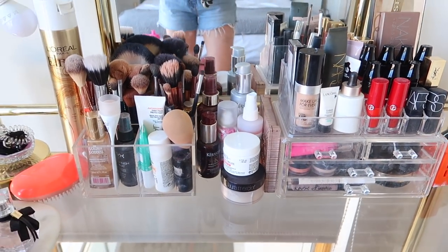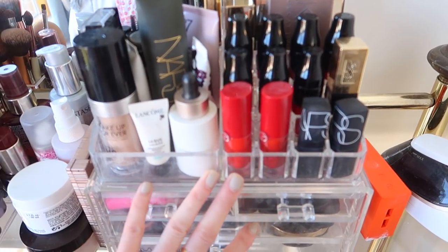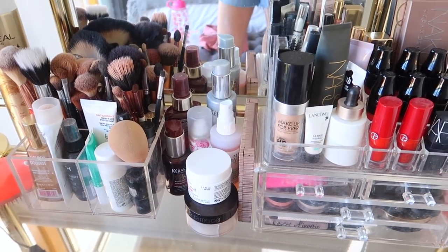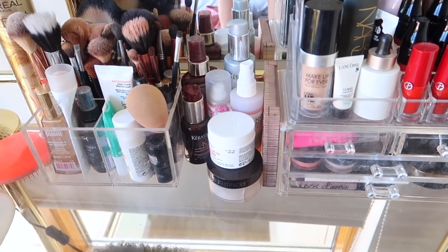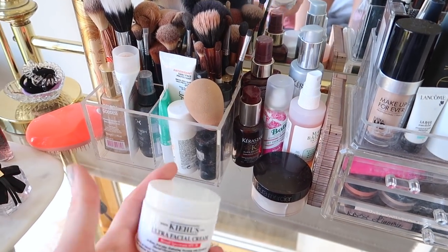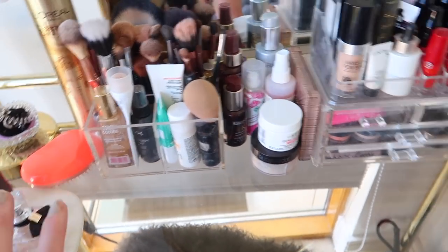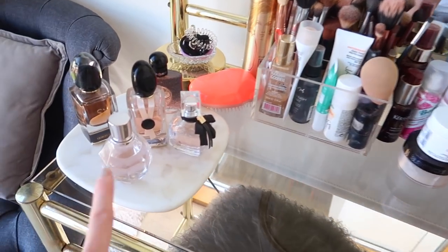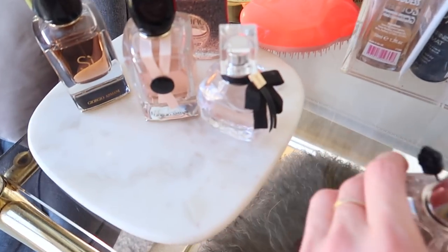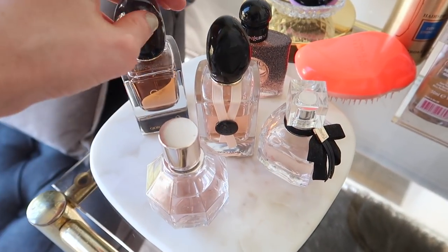I don't have too much makeup — I try to keep it to a minimum, though it's getting stuffed now as I try new products. Most of my skincare is actually in the bathroom; the only skincare I keep here is everyday SPF — this is the new Kiehl's one, it's amazing — and some facial spray. Then I have this gorgeous little marble table for my perfumes, which I got in Dunnes on sale for seven euro. It has a beautiful marble texture.